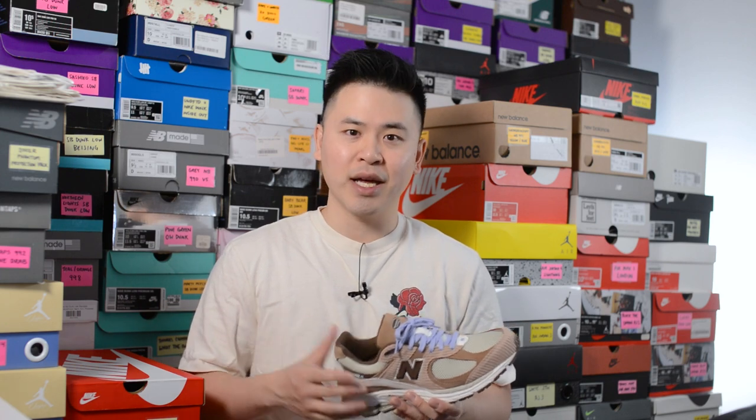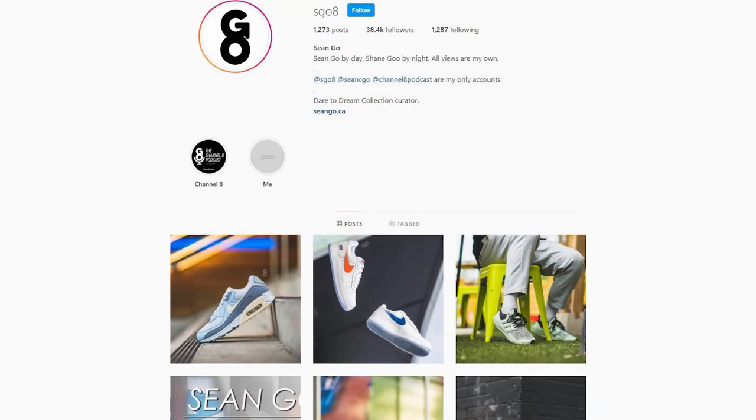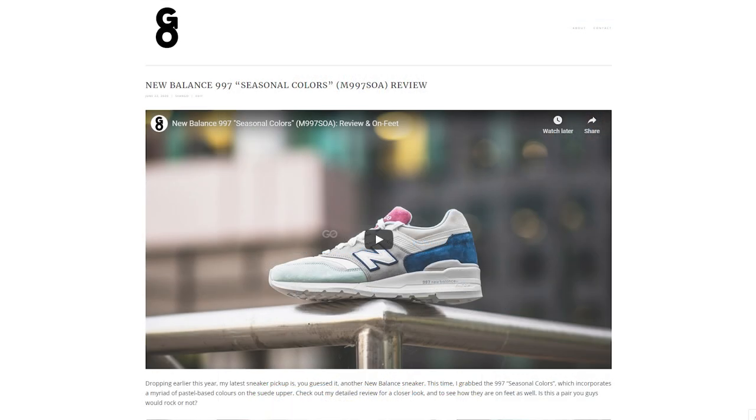Let me know in the comment section down below what you guys think about this Essence New Balance 2002R in this brown and purple colorway. What are your overall thoughts on this collaboration, and were you guys able to grab these? Did you pass or take an L? If you guys liked this video, be sure to like, comment, and subscribe to my channel if you haven't yet. You can follow me on Instagram at sgo8, check me out on Twitter at sean.go, and visit my website at seango.ca. So until next time, thank you so much for watching — hopefully you enjoyed this video and I'll catch you all in my next review.